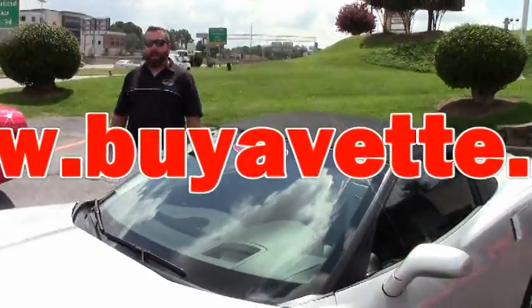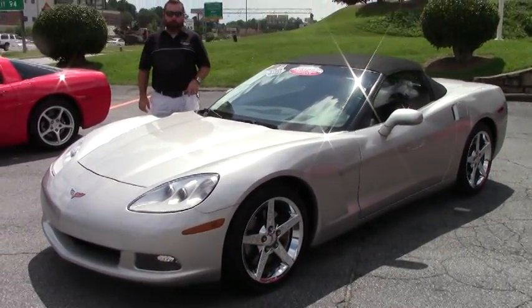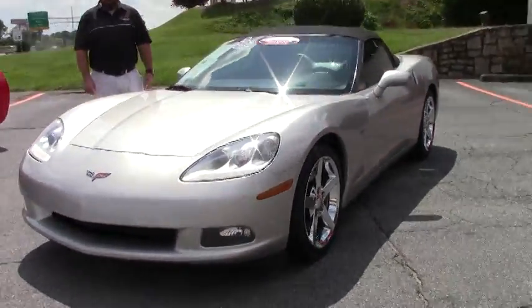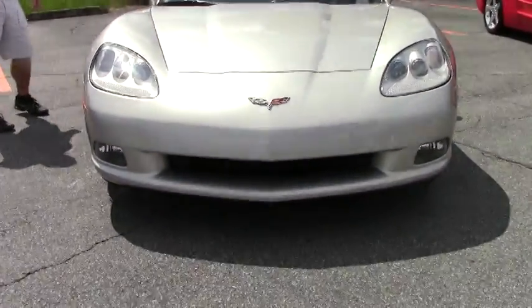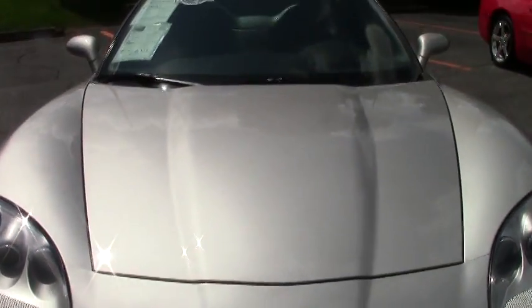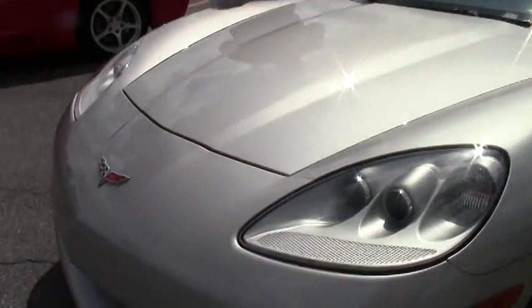Hi guys and girls, today I've got a 2008 Corvette convertible for you. This is an LS3, 430 horsepower, completely stock, one-owner car. We bought it from the original owners — the car is beautiful. It's got a brand new set of tires on it, 59,000 miles. This car is going to come with our two-year, 50,000-mile drivetrain warranty, which covers your engine, transmission, and water pump.